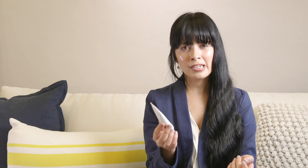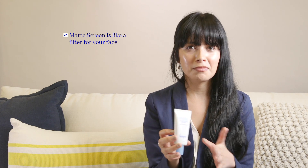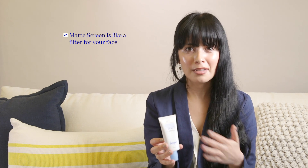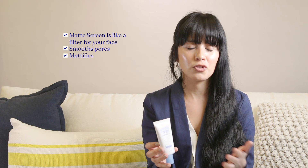So who is Matte Screen best for? It's like a soft-focus filter for your face — it blurs the appearance of pores, helps mattify, and gives you a smooth, even complexion. You can wear it alone for a more natural look, or use it as a primer under other makeup if you want a little more coverage.